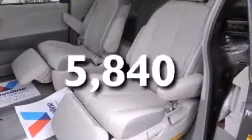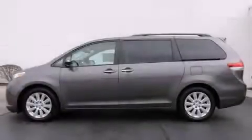This vehicle has fewer than 6,000 miles on the odometer. Stop by today and test drive this vehicle for yourself.